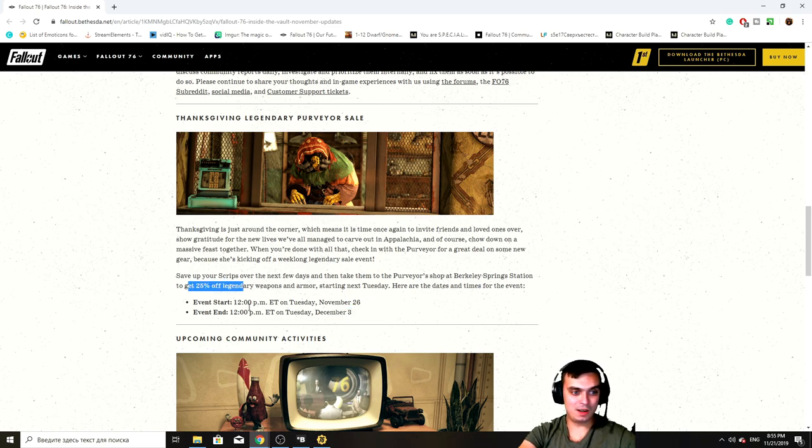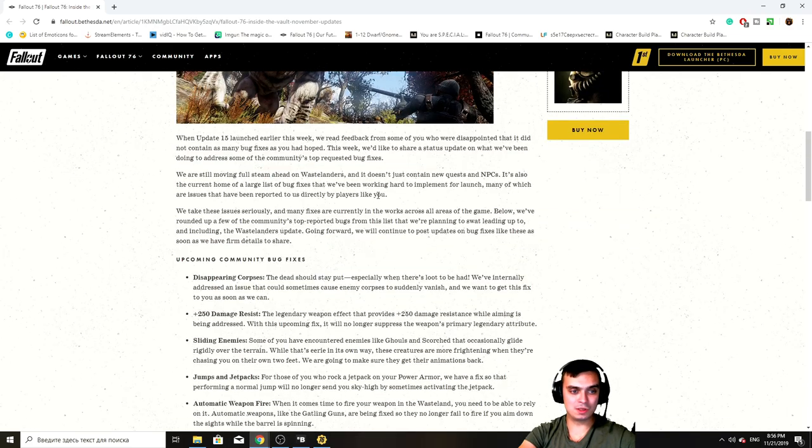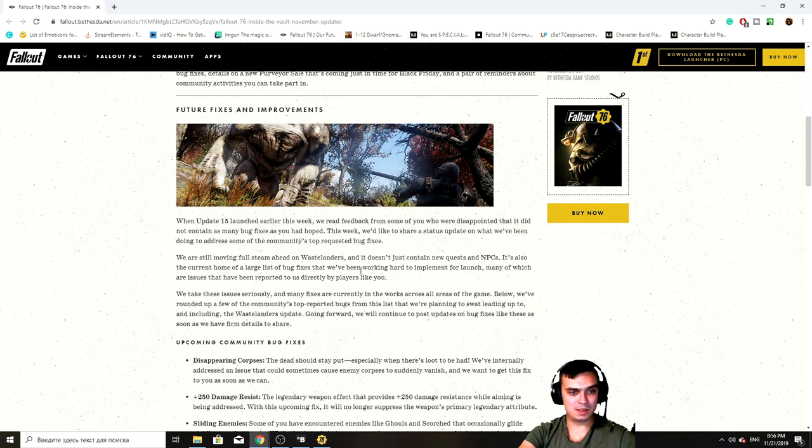As we can see, Legendary off 25% discount. I did post this link - it's the Inside the Vault post in our community tab. Just navigate over there and you'll be able to take a look at what they are saying. In short, it's all about bug fixing, moving to Wastelanders, and they have a huge large bug fixing update.